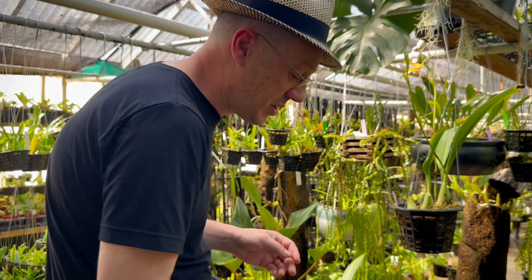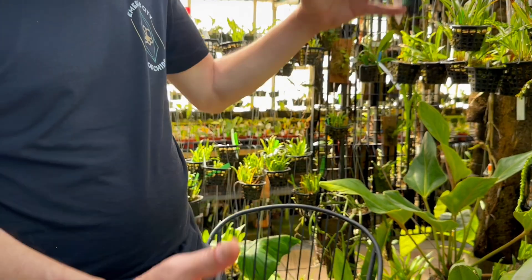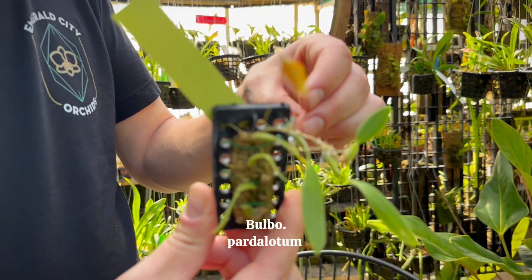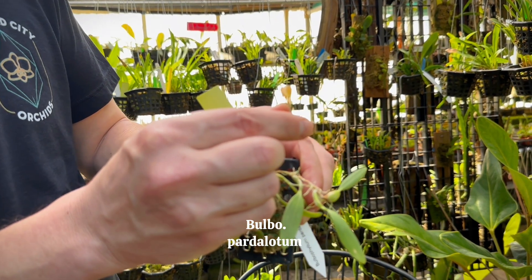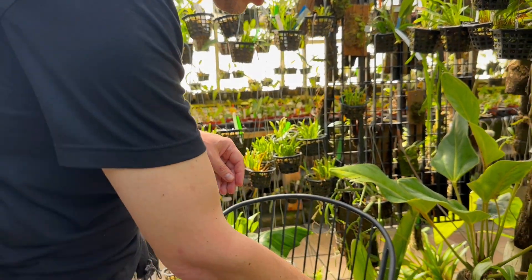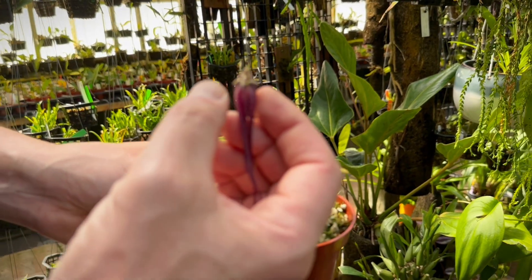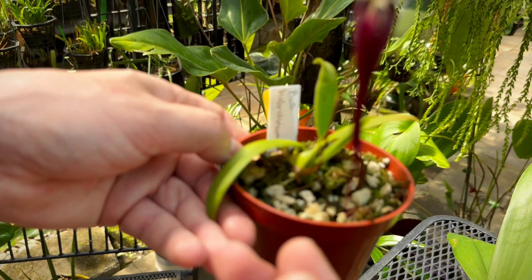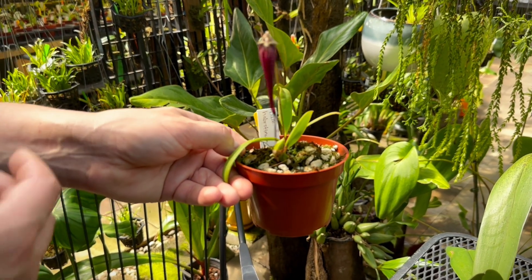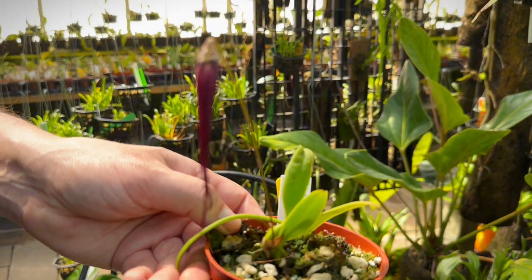Bulbophyllum comes in all sorts of shapes and sizes. The largest is probably Bulbophyllum phalaenopsis, which has pseudobulbs and leaves that can be four or five feet long. Then you've got dainty little things with tiny flowers that almost look more like Restrepia. Some Bulbophyllum create a little fan of flowers, similar to Sycotroptelum. This cluster here is just about to open — it's got a red tone, looks like rotting flesh, and the things that eat rotting flesh will be attracted to the color and putrid smell.